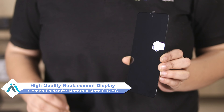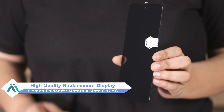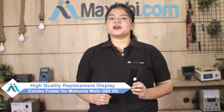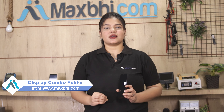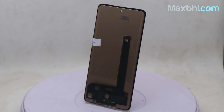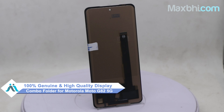Don't worry. You can now buy a high quality replacement display combo folder for your Motorola Moto G82 5G at a very affordable price from maxp.com, and can fix your phone yourself at home or get it repaired by any professional very easily. This display combo folder is a 100% genuine quality product which works similar to your original product with a perfect fit for Motorola Moto G82 5G.